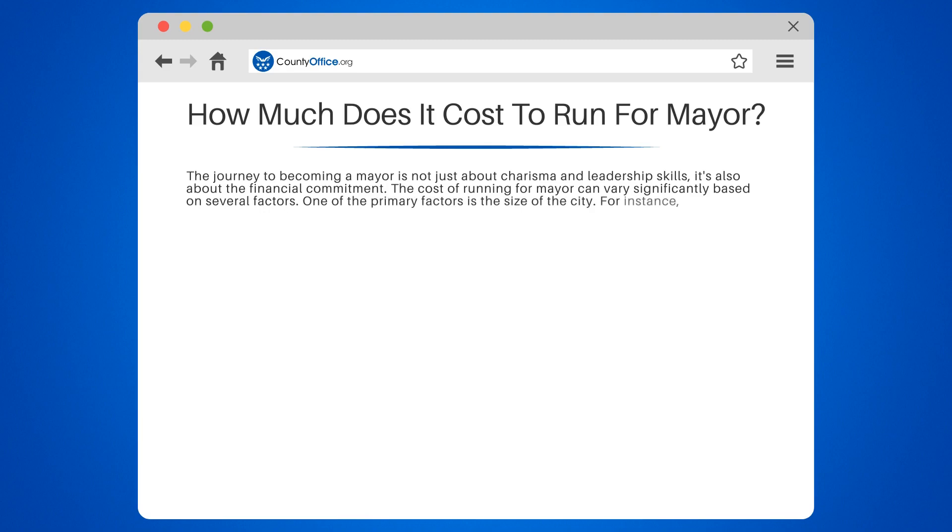One of the primary factors is the size of the city. For instance, a mayoral campaign in a small town might cost as little as $1,000, while a campaign in a large city could run into the millions.